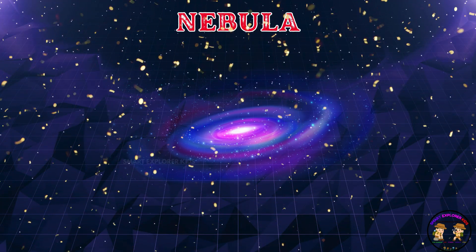This is a nebula! A nebula is a giant cloud of gas and dust in space. It's where new stars are born.